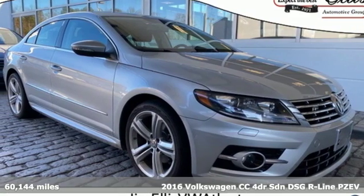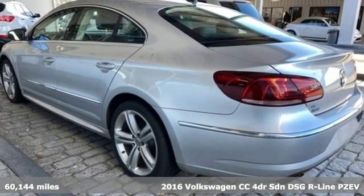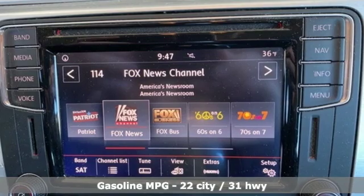Here's a 2016 Volkswagen CC. Its looks are promises made, its drive is a promise kept, and it comes with all the amenities you need.